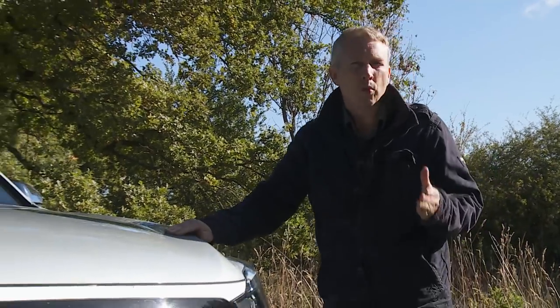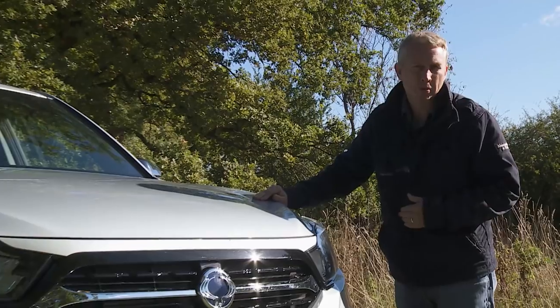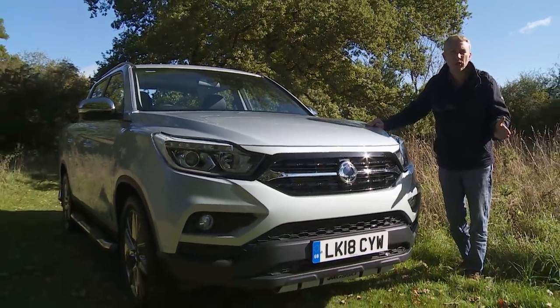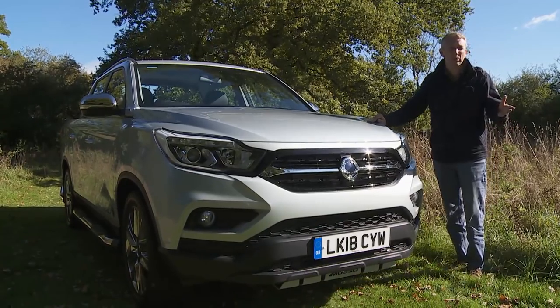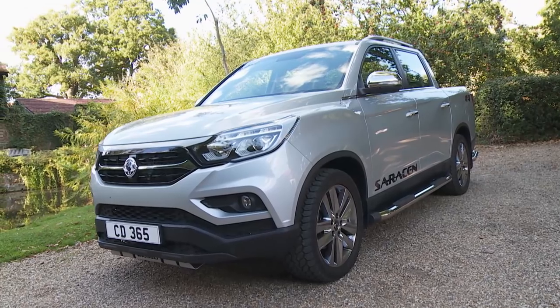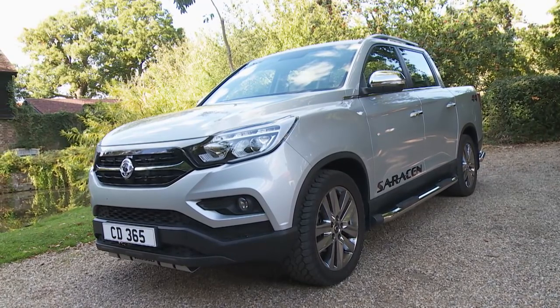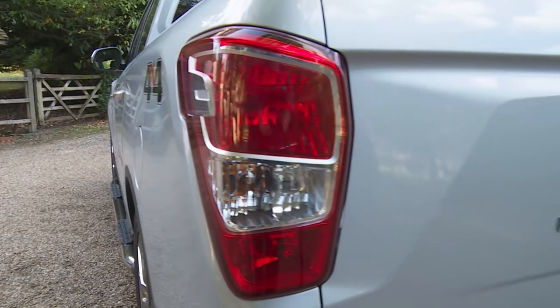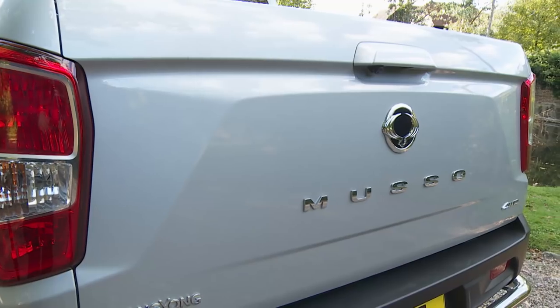What do you want when buying a pickup? Probably things like rugged practicality, load capacity, towing strength, reliability and cab space. Here's a contender you probably haven't considered that claims to be class-leading in many of these areas, at the same time as being one of the most affordable pickups in its class to buy. This is the SsangYong Musso.